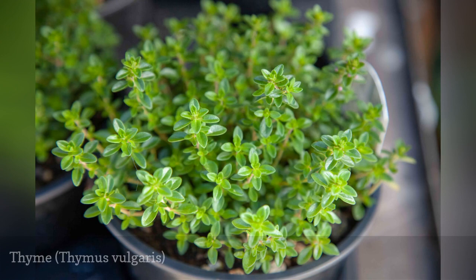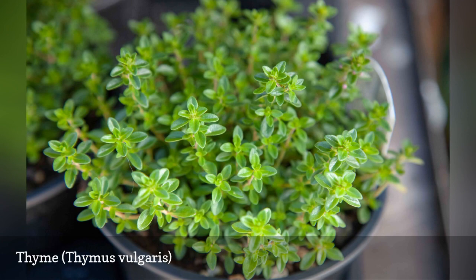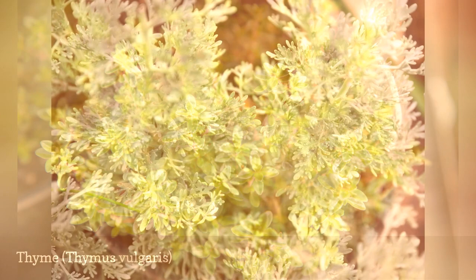Thyme plants repel cabbage moths. Most thyme plants are low growing and double as ground covers in the garden. Although they spread, they are slower to fill out than many other perennial herbs.